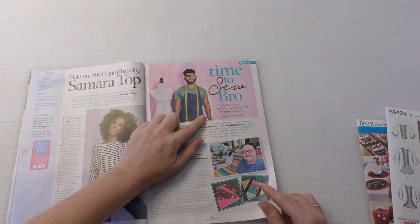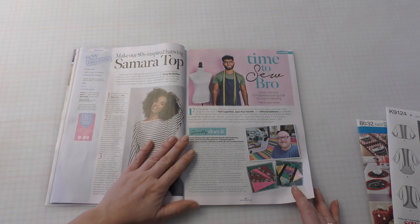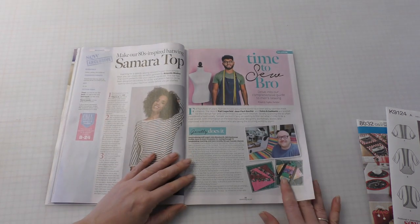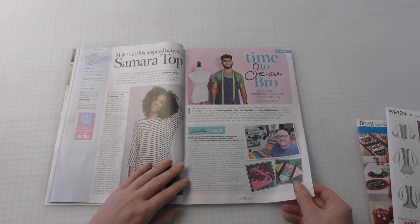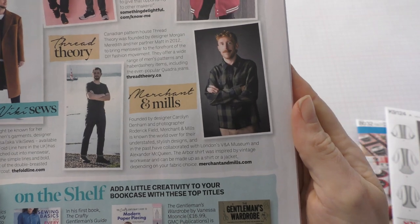Time to sew bro. Come on guys, we need more male sewers. Sewing is not just for girls. If you're a bloke and you're watching this channel, comment below — we love you guys, make yourself known. I don't know what I love more: this arbor shirt or this guy's amazing tash.